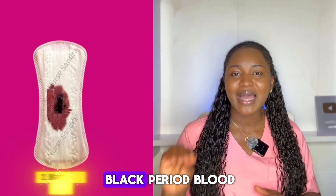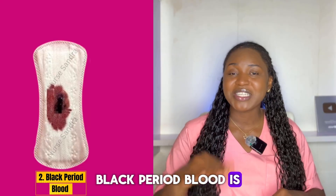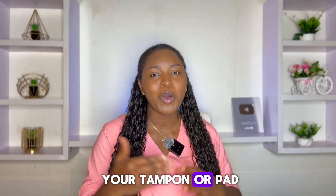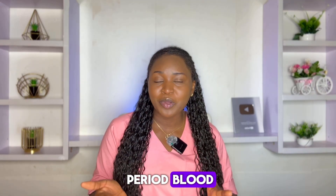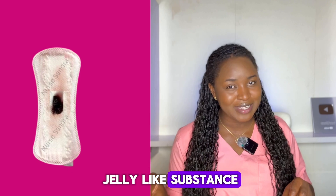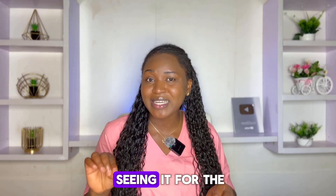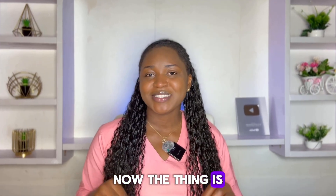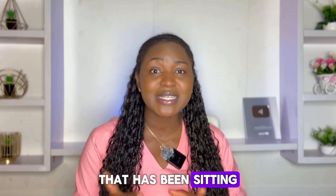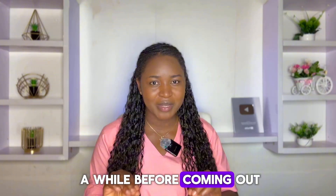The second color is black period blood. Black period blood is one color that can freak anyone out — imagine going to change your tampon or pad and seeing black period blood, and also noticing something that looks like a jelly-like substance. There's no way you will not freak out, especially if you're seeing it for the first time. But black period blood may look scary; it's usually very old blood that's been sitting in the uterus for a while before coming out.